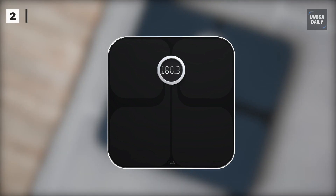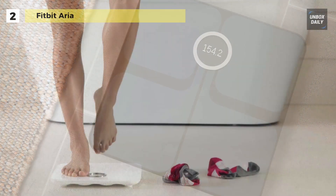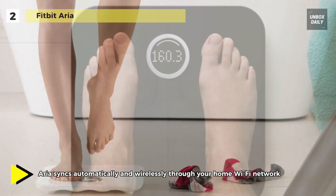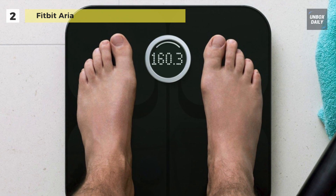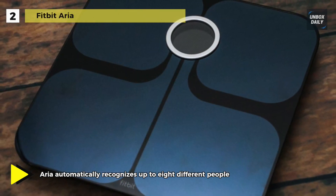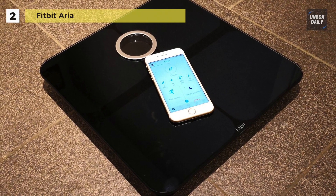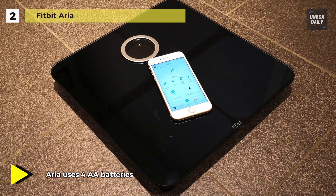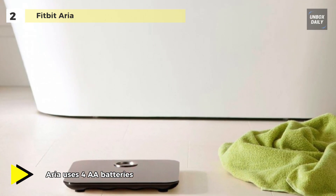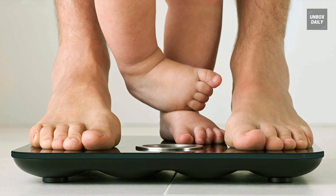The Fitbit Aria helps you know where you stand and get where you want to go with your weight goals. This high-performance scale tracks weight, body mass index, and percentage of body fat over time. It automatically recognizes up to eight different people in your home, sending their info to separate accounts at Fitbit.com. You'll get a complete weight management system to help you set goals and view charts and graphs of your weight trends on your computer or smartphone. Fitbit.com also lets you earn badges, connect with friends, and share information. Your weight data syncs to your private Fitbit dashboard, with a measurement range of 20 to 350 pounds.